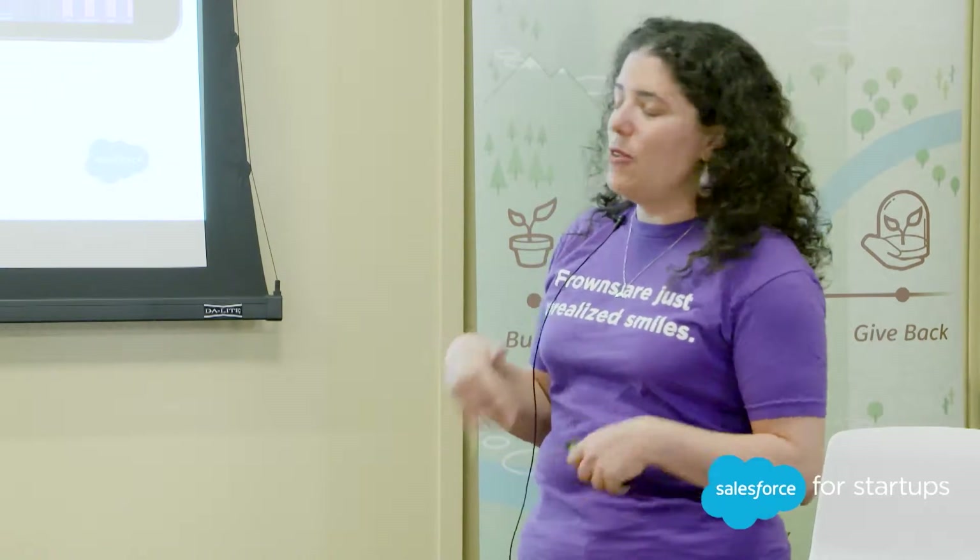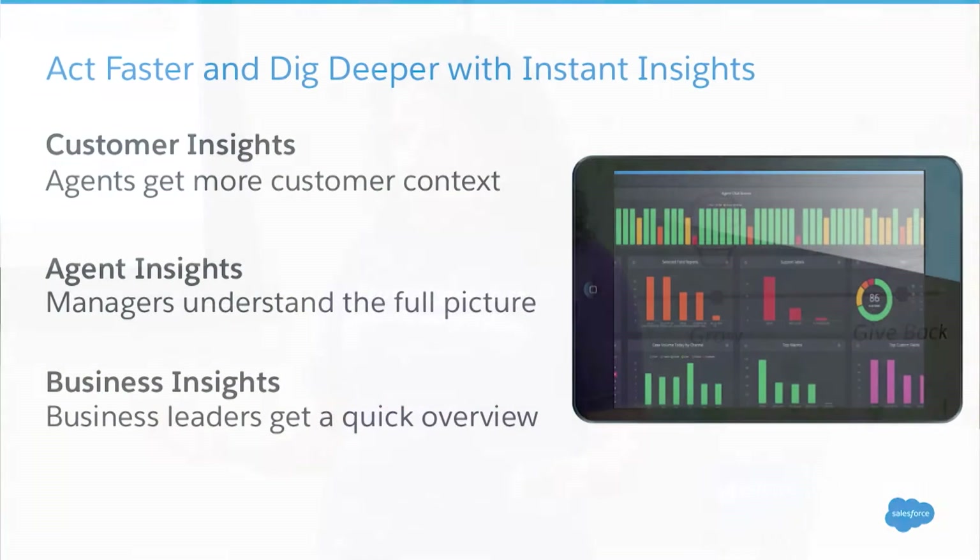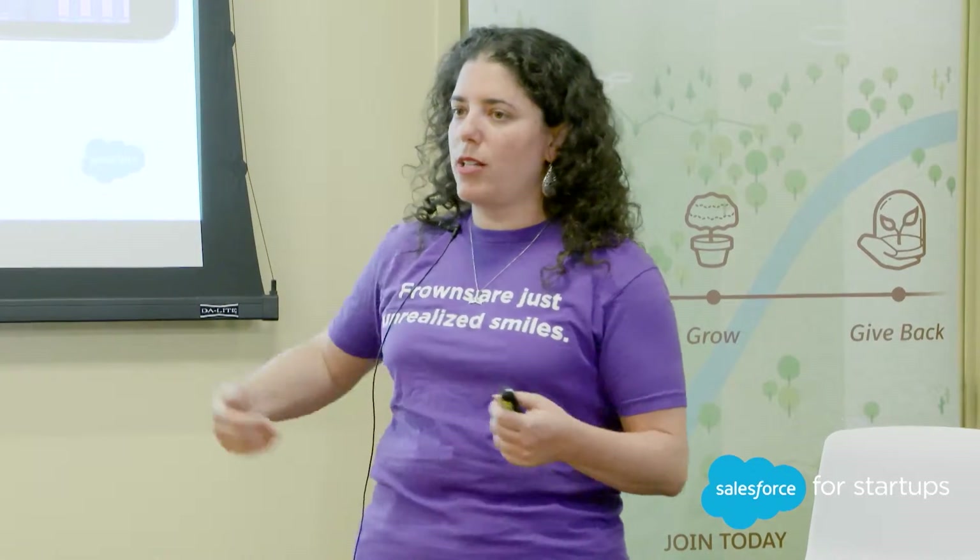We think about three different categories of insights. The first is around customers — how do you give your agents more context so they can understand what's happening with the customer? The second is around agent insights, so managers can track performance, understand who's doing really well and who needs coaching. And then the last is business insights — customer trends — what are our customers complaining about a lot, and does that indicate something in the business process that we need to adjust?